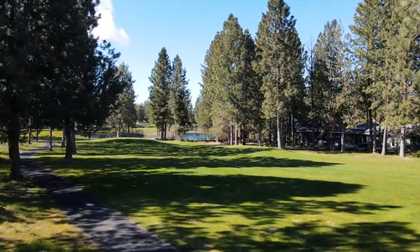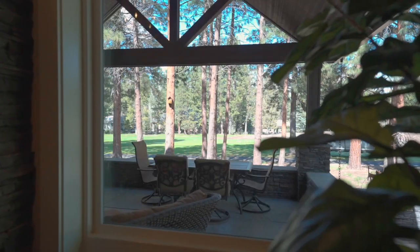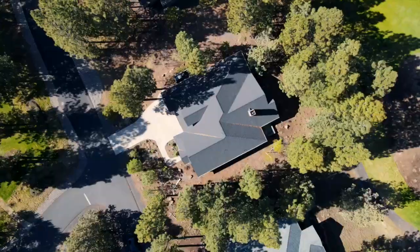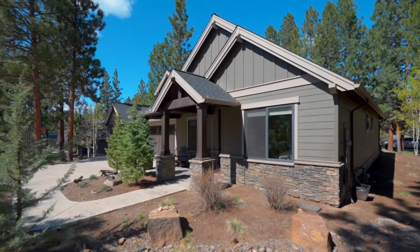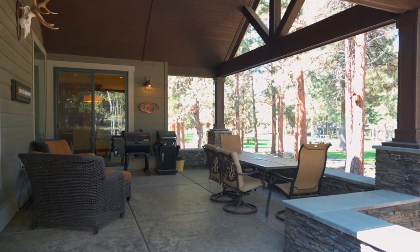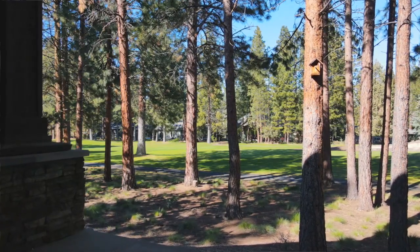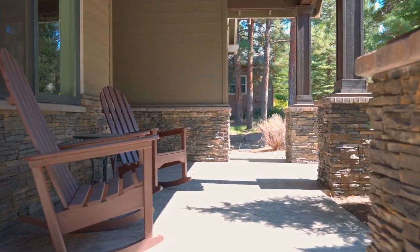Surrounded by stunning fairway views and top-tier amenities, it's not just a place to live, it's a lifestyle. Nestled on a gorgeous 0.41-acre lot, this 2013 custom-built gem offers a seamless blend of elegance and comfort. Imagine living in a home that not only backs to the lush fairway, but also captures the essence of sophisticated living.